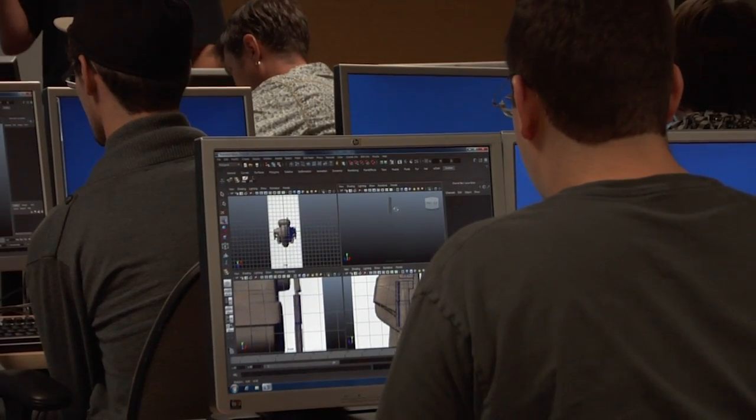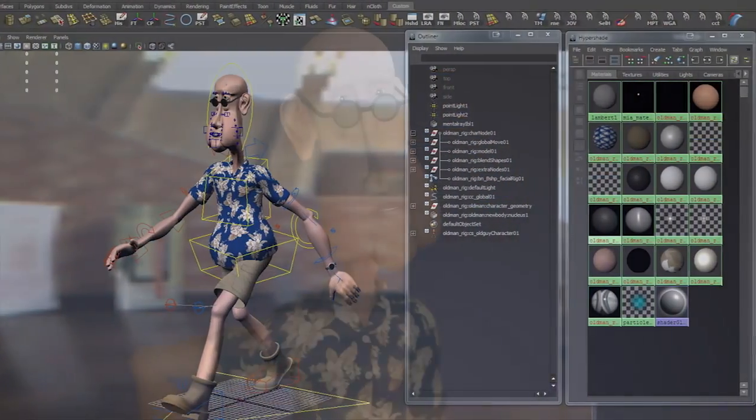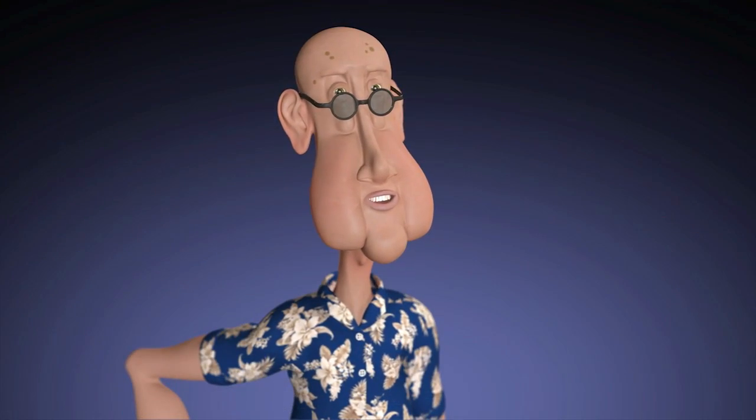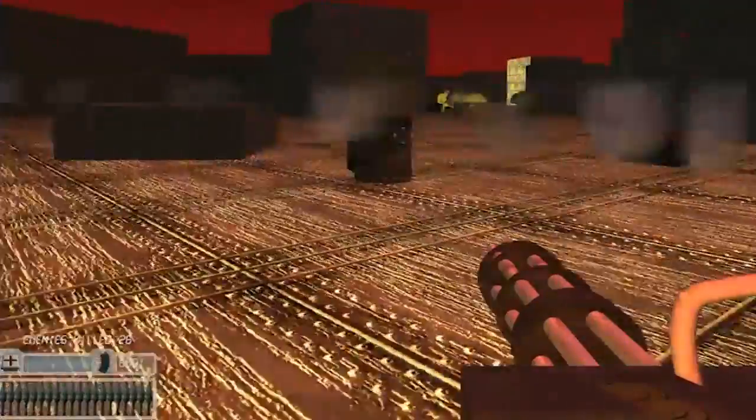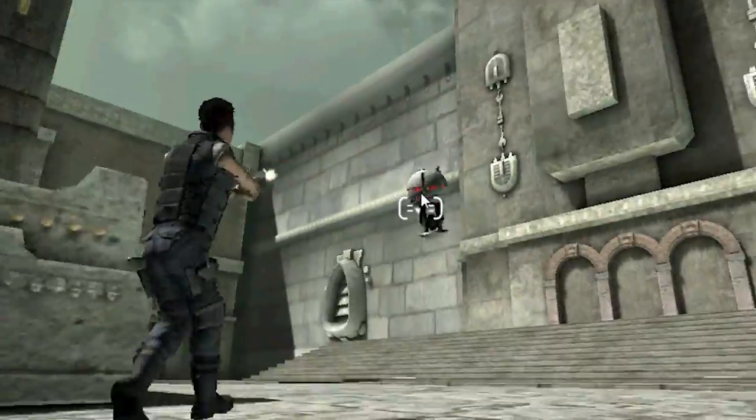Game design to me is both the ability to go into a game and create 3D models, which can then later be used as in-game assets. Game design could be going into a program like Maya or 3D Studio Max and being able to create a really nice-looking barrel for a player to blow up.